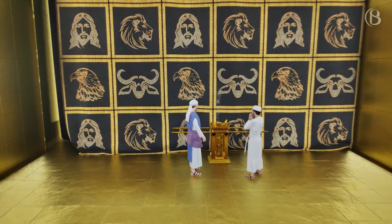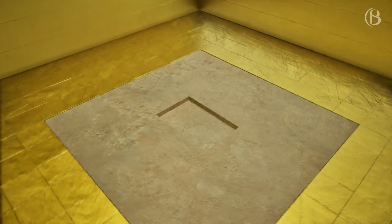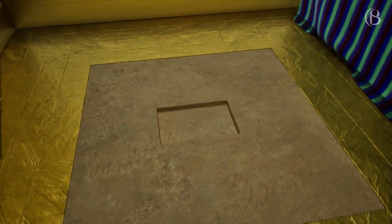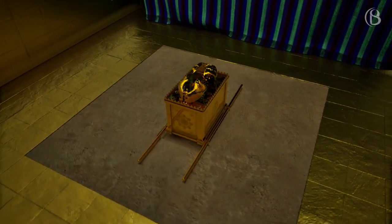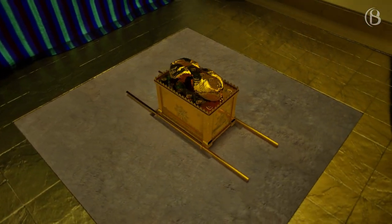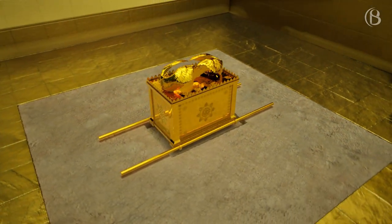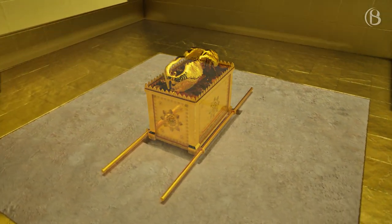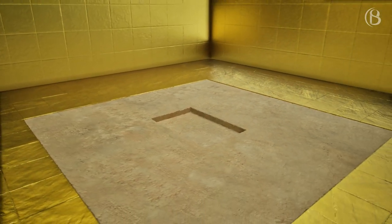Things differ, however, when we go behind the massive veil that divides the sanctuary from the Holy of Holies. We would have expected to find the Ark of the Covenant, but it was completely empty — the Ark having been lost in 586 BC when the Babylonians sacked Jerusalem. Archaeologists have found no reliable records after this date. So the Holy of Holies stood empty and the high priest could only offer incense on the rock where the Ark would have stood.